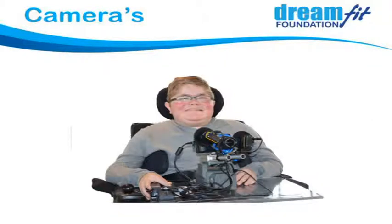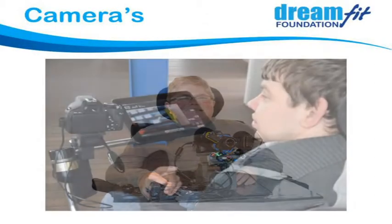Using those knobs, he can do all his pan, tilt, and zoom himself without needing someone else to set up the shot. He actually runs a small business taking photos and is a quite talented photographer. He uses that system with little knobs to control everything.